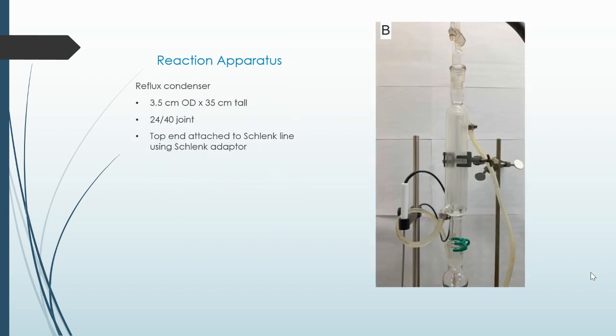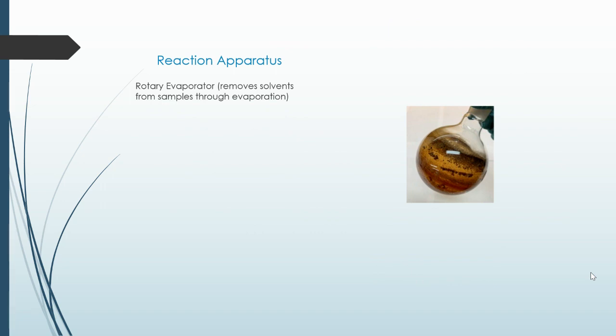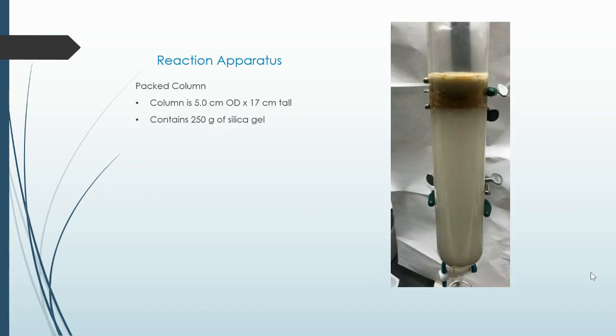The top end is attached to a Schlenk line using a Schlenk adapter. A 1000 milliliter separatory funnel. A rotary evaporator, which removes the solvents from samples through evaporation. A packed column, which is 5 centimeters outer diameter and 17 centimeters tall, containing 250 grams of silica gel.